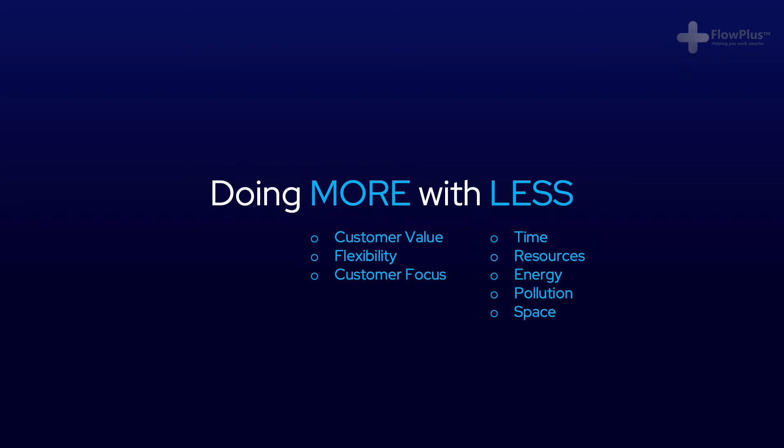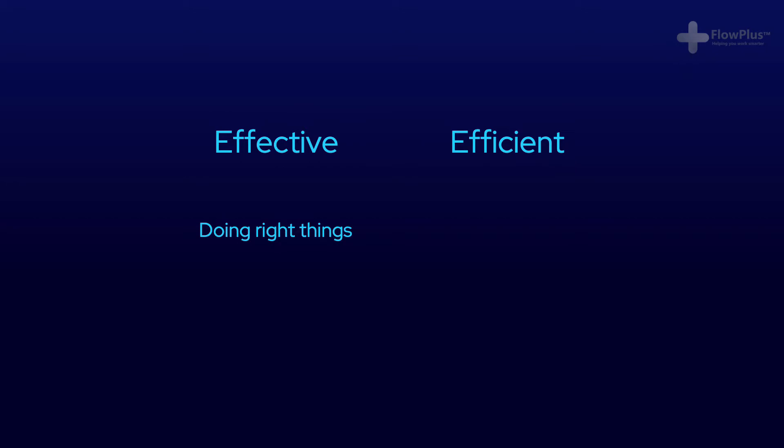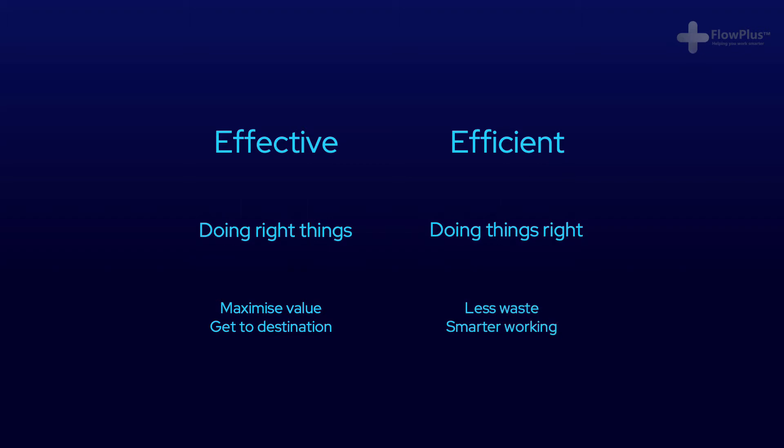Cutting out the fat — which is waste — and working in an effective and efficient way. I would like to point out the difference in these two words. Effective means doing the right things, and efficient means doing things right. Working effectively means to work in a way that maximises customer value. And efficiently — doing things right — means cutting out the waste: time, energy, etc. In other words, working in a smart way.